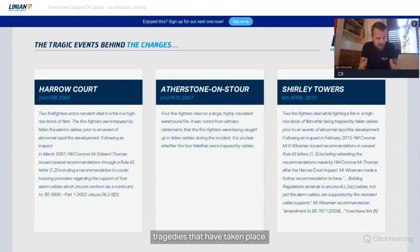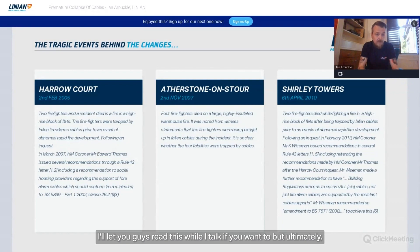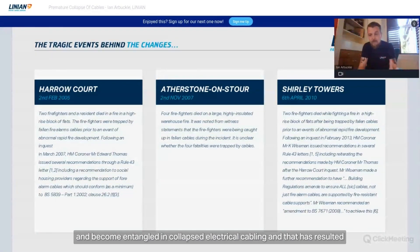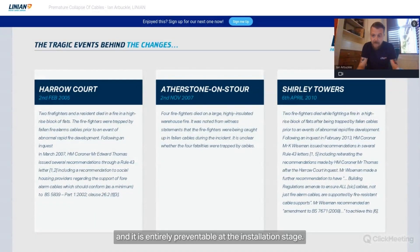For anyone who isn't aware, this is very important to know when assessing installations for premature collapse — this is why we have the regulation. Tragedies have taken place where firefighters entered buildings, attempted to rescue people, became entangled in collapsed electrical cable, and that resulted in the deaths of both the firefighters and the people they were trying to rescue. It's entirely preventable at the installation stage.